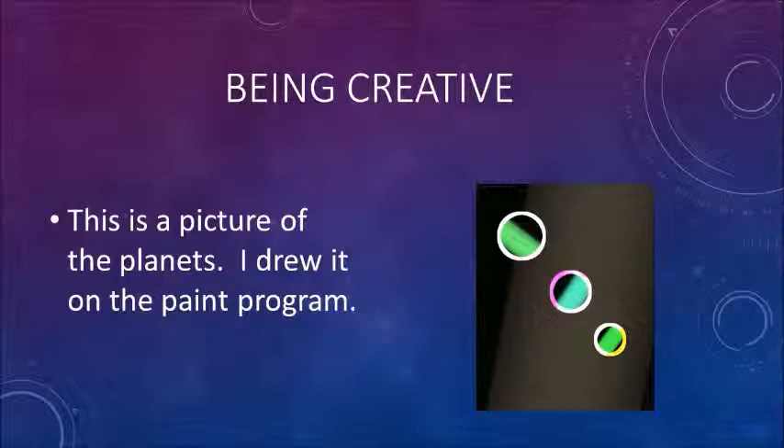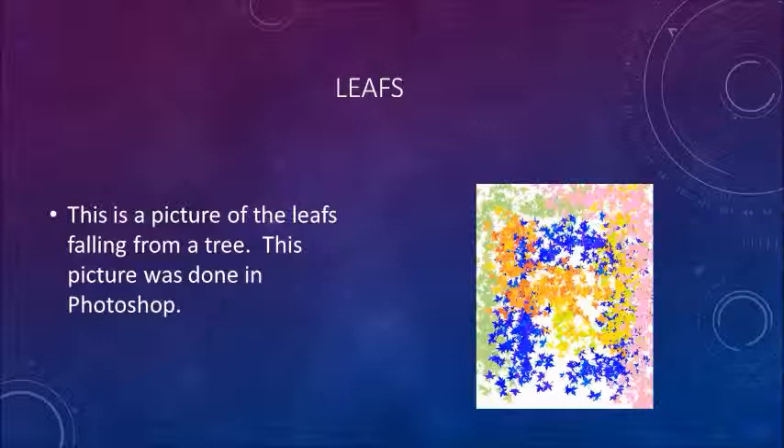This is a picture of the planets. I drew it on the Paint program. This is a picture of leaves falling from a tree. This picture was done in Photoshop.